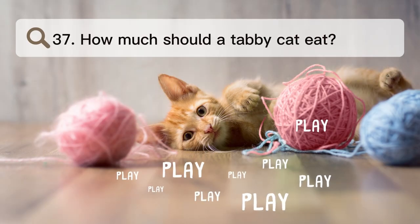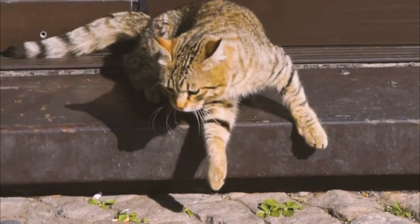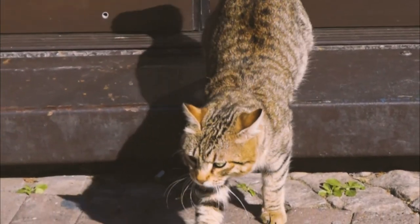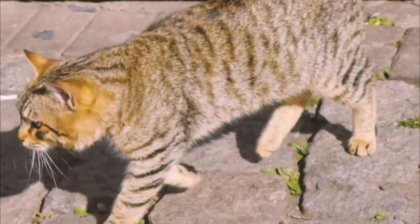Number 37. How much should a tabby cat eat? Adult cats need 20 kilocalories per pound of body weight. So, a healthy 10-pound adult cat should eat 200 calories every day.